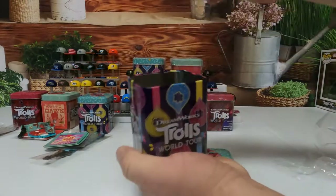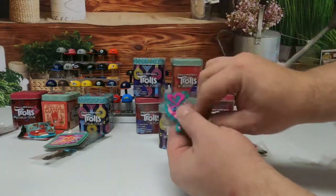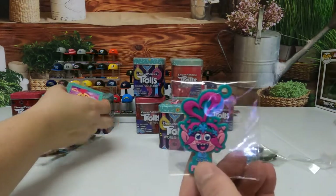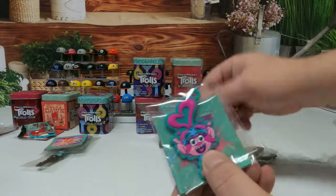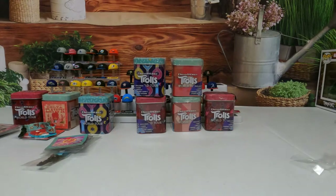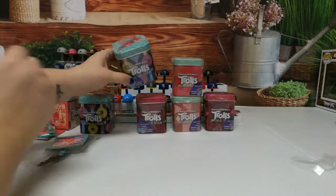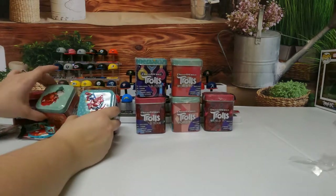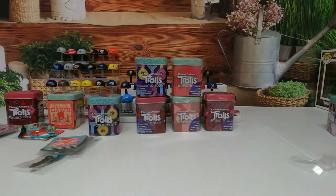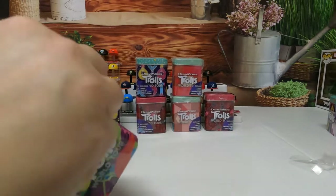We'll pull these things out, put the lid back on, and start off with the charm. This is a duplicate. Well, the more the merrier - who's on top of the tin is who you'll get. Look, there's Delta, and Cooper's the last one over there - hand me Cooper.